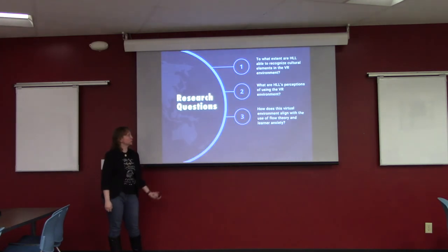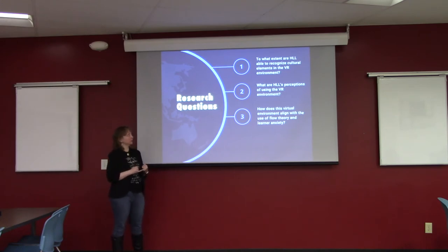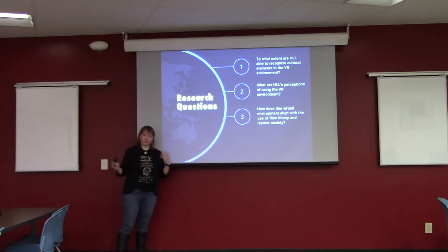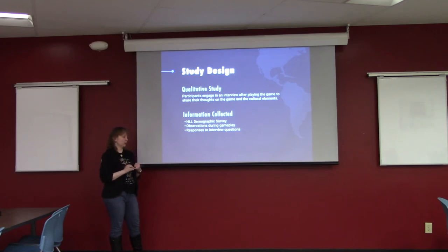Overview of the research: the main question was what do heritage language learners think of using VR? This broke down into three sub-questions: to what extent were they able to recognize cultural elements in the VR environment? What are their perceptions of using the VR environment? And how does it align with flow theory and reduction of anxiety? It's a qualitative study. Participants answered a demographic survey, I wrote down reflective observations while they played, and they responded to interview questions afterward.